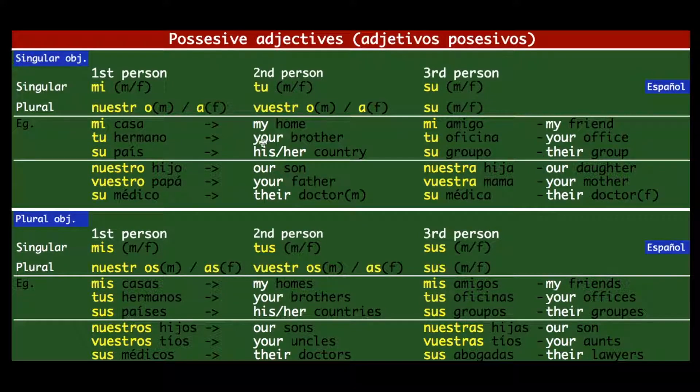More examples: 'tu hermano' means 'your brother,' 'tu oficina' means 'your office,' 'su país' means 'his or her country,' 'su grupo' means 'their group.' For plural subjects: 'nuestro hijo' means 'our son,' 'nuestra hija' means 'our daughter.' 'Vuestro papá' — the object is masculine so we use 'vuestro'; 'vuestra mamá' — mother is feminine so we use 'vuestra.' 'Su médico' means 'his or their doctor,' and 'su médica' is the feminine form.